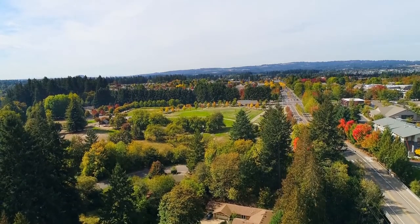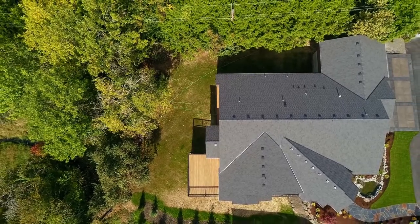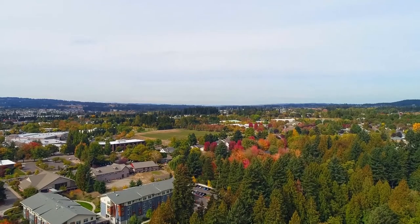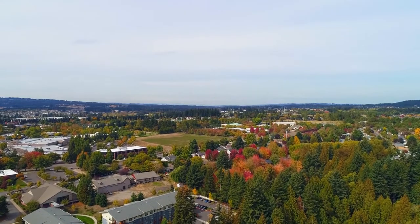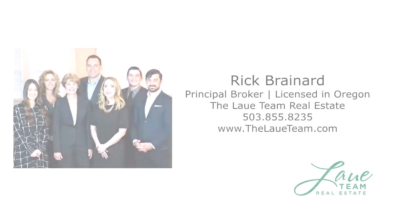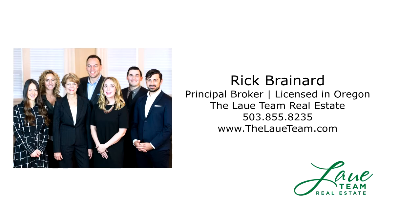An exceptional home in a fantastic location — it's all here ready for you to call home. This is just a preview; there's so much more for you to see. For more information or your personal tour, please contact Rick Brainerd with Hassan Company Realtors.